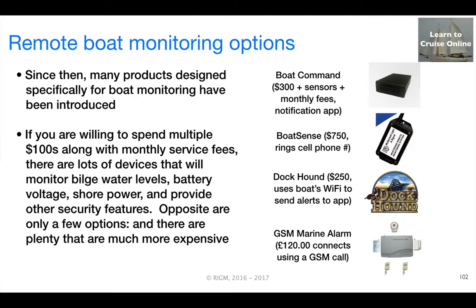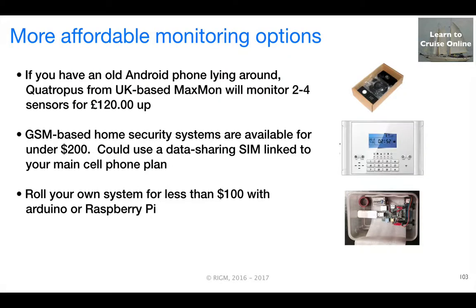After Ralph died, I started looking for other options and came across a number of products specifically designed for boat monitoring. A number of them are referred to on the right-hand side of this slide. If you're willing and able to spend multiple hundreds of dollars, along with monthly service fees, there are quite a few different devices available that will monitor the bilge, the batteries, shore power, and offer other security-related features. I found these commercial systems a bit pricey, particularly the ongoing service fees.